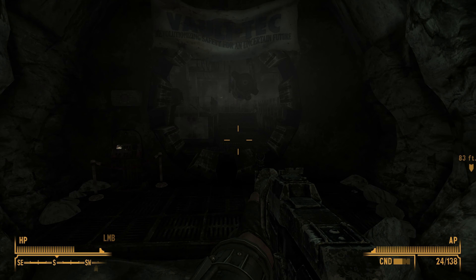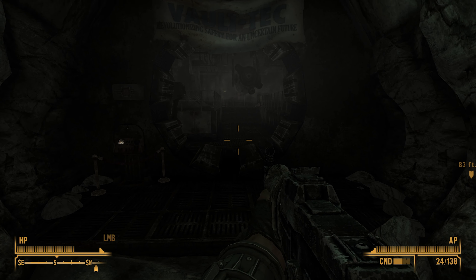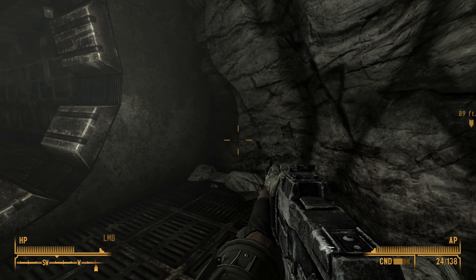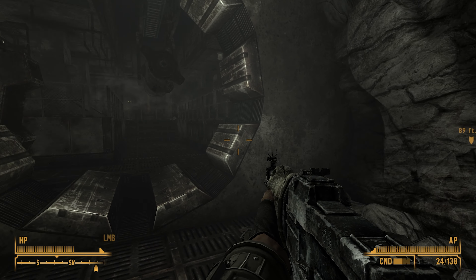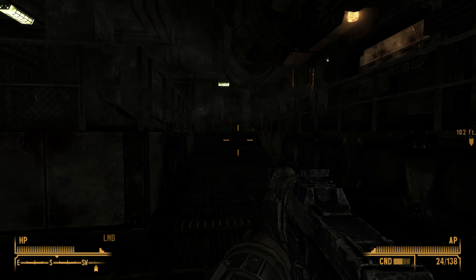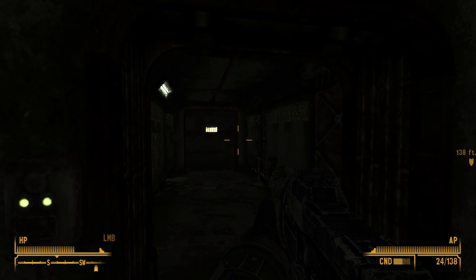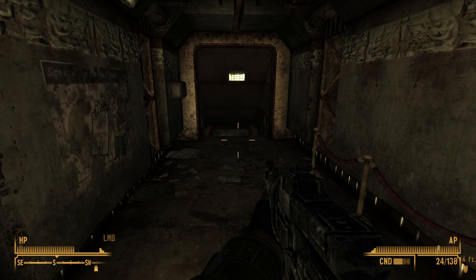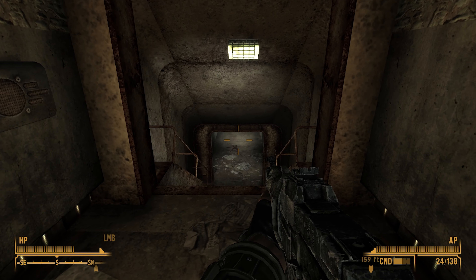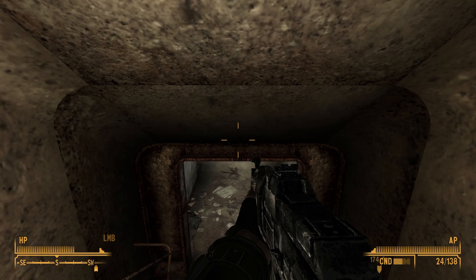Vault-Tec welcomes you to our new line of subterranean vaults featuring our patented triple S technology. Triple S technology is Vault-Tec's convergence of the three most important parts of apocalyptic endurance: Safety, survivability, and sanitation. Being underground got you down? Smile! Our simu-sun lighting mimics the feeling of being outside, with only a fraction of the sunburn potential.